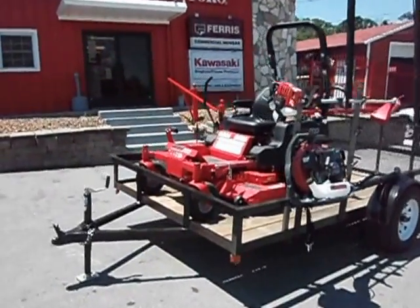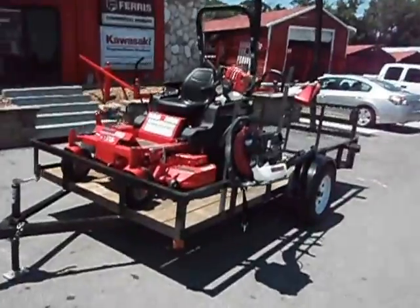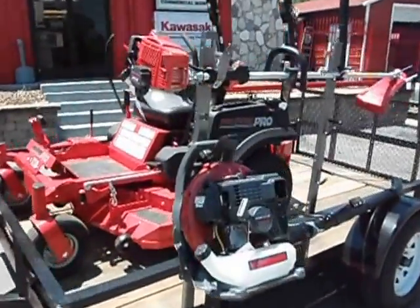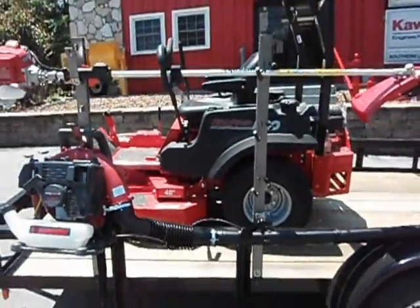This is an S150 Snapper Pro package deal. It has a 48-inch deck with a 26 horsepower Briggs cyclone engine.